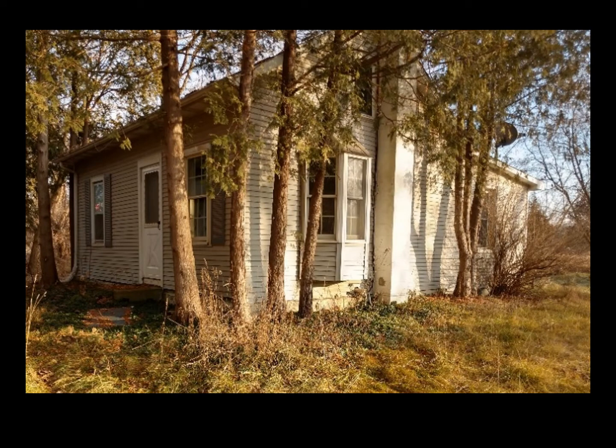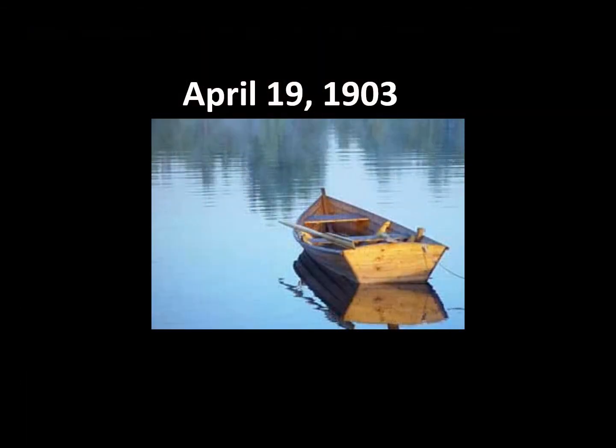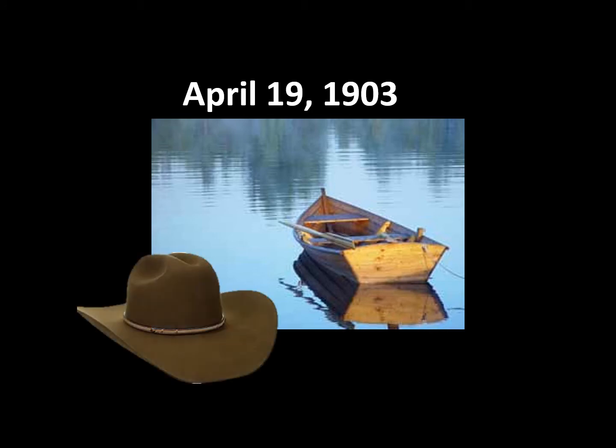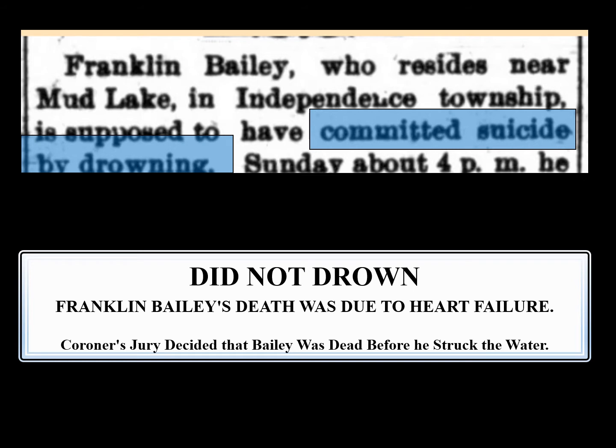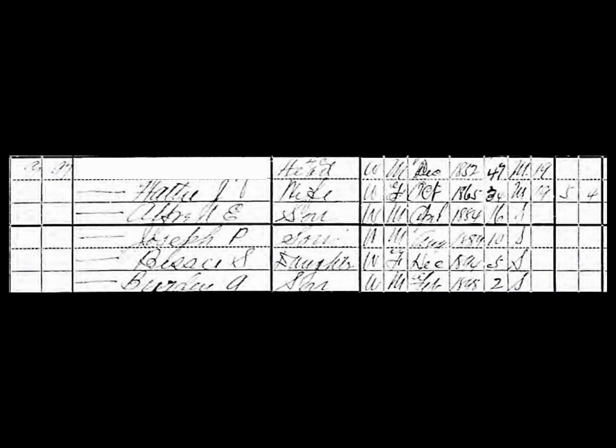He returned to the house on the corner and his family. On the morning of April 19th, 1903, while his family was sleeping, Franklin went down to the small lake that bordered his farm. Later that morning, his rowboat was found floating in the lake along with the old felt hat he always wore. Early newspaper articles reported that he had committed suicide by drowning; later, an inquest said it was actually heart failure. We'll probably never know what really happened. But Hattie was left a widow with four children.